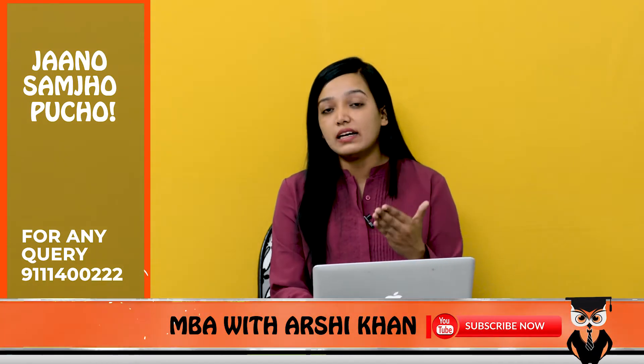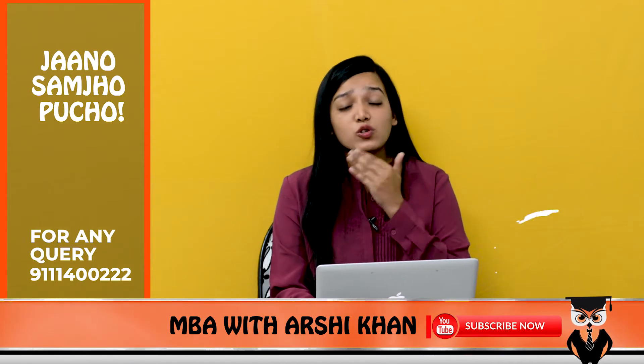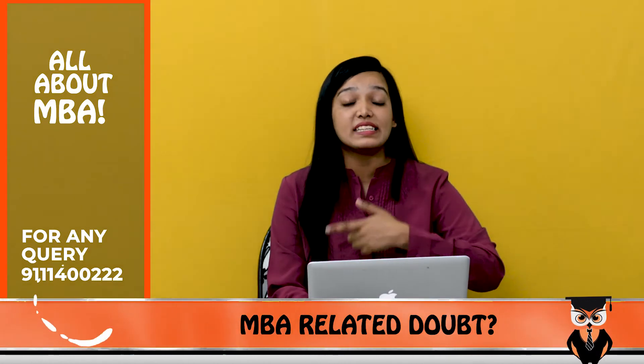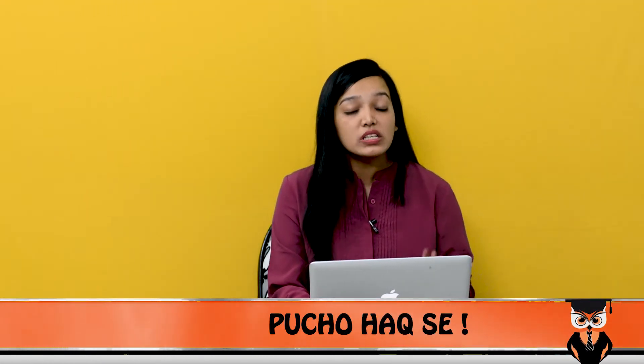In terms of ROI, there is not much fee at PUMBA, so many students who don't have a big budget but want to get into a good college — this can be a good option. But the cut-off is 99 plus.